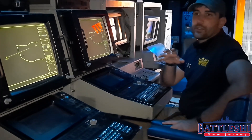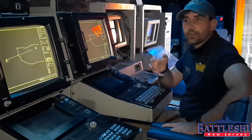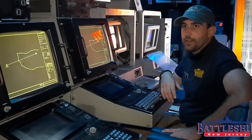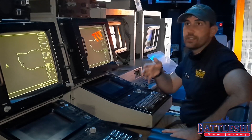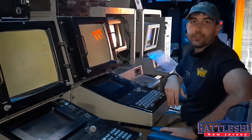Battleship New Jersey could carry up to 32 Tomahawk cruise missiles, but they weren't all nuclear. In fact, the Navy claims that none of them were nuclear. The ship definitely had the capacity to carry nuclear weapons, but it's never been confirmed or denied if she did. Odds are, at some point during the 1980s, she did deploy with nuclear weapons. Her crew definitely trained on how to use them and even how to defend the ship from a nuclear attack.